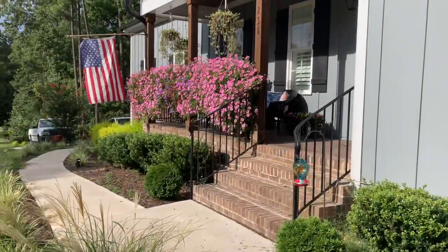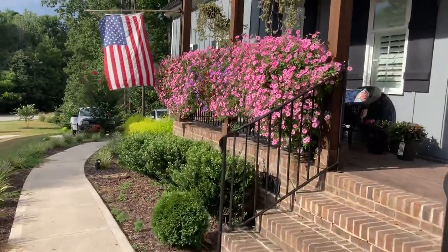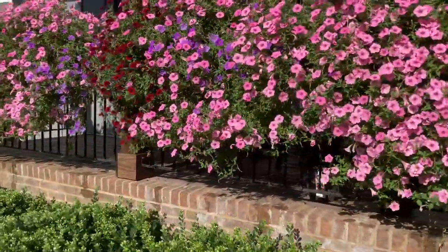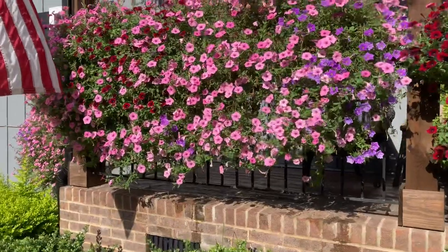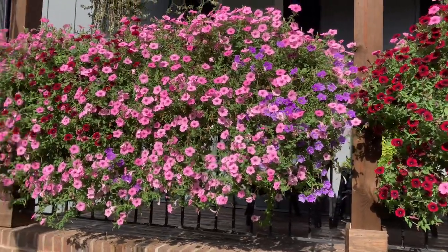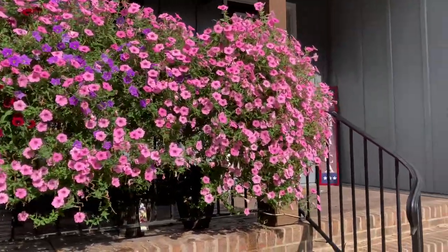Now we'll go over here to the railing, which definitely looks great — really filled in. I noticed that at different times of the day they look better. It depends on where the sun is in the sky. I noticed they look better in early sun compared to later sun. It just gives them a different glow, if that makes sense.